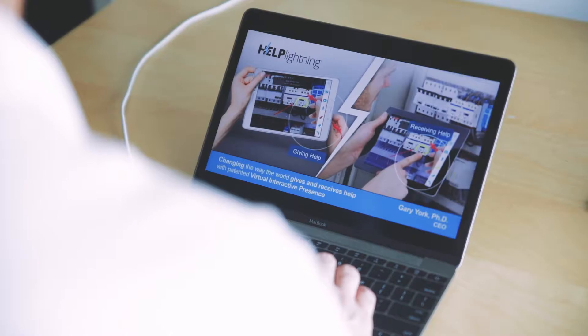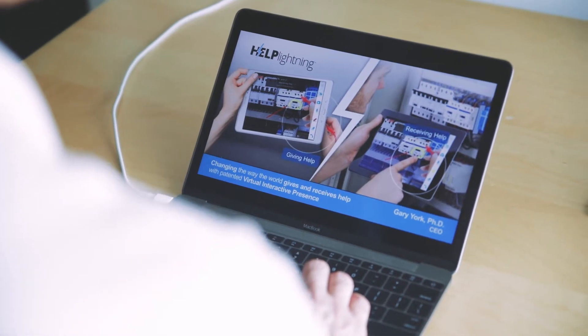One of the things our customers love about Help Lightning is the ability to reach out to their customers and invite them to join a Help Lightning call. By doing this, you can engage somebody in solving a problem even if they've never even heard of Help Lightning before.